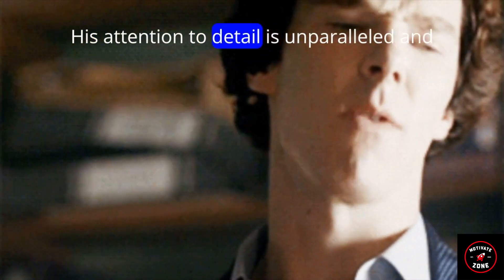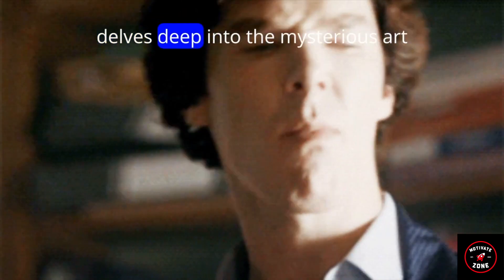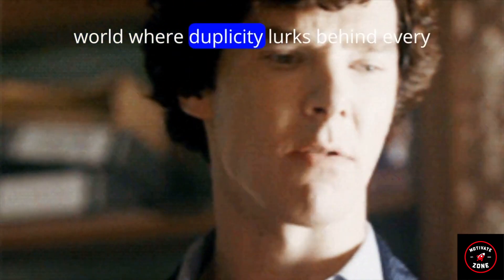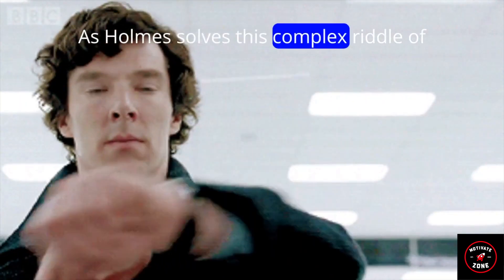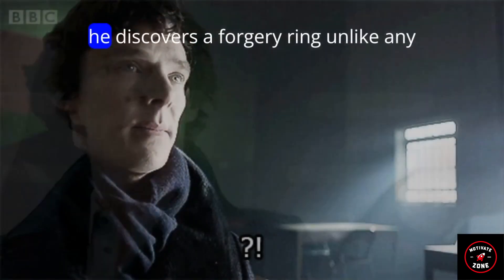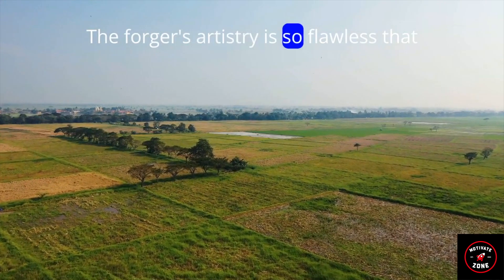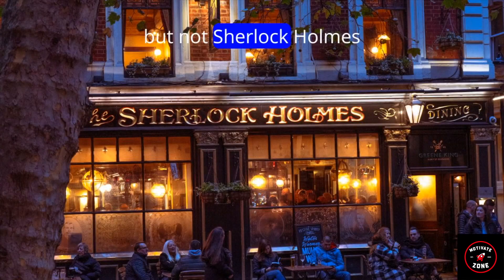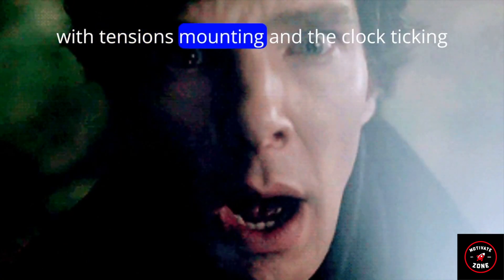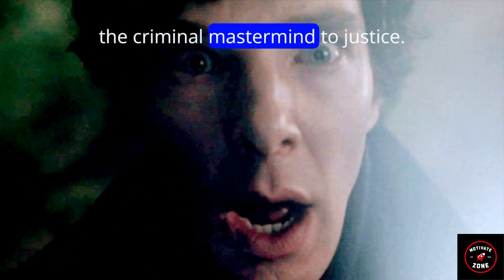His attention to detail is unparalleled, and his intelligence is insatiable as he delves deep into the mysterious art world, where duplicity lurks behind every brushstroke. As Holmes solves this complex riddle of stolen art, he discovers a forgery ring unlike any he has seen before. The forger's artistry is so flawless that even an experienced eye may be duped — but not Sherlock Holmes. With tensions mounting and the clock ticking, Holmes races against time to discover the truth about the stolen picture and bring the criminal mastermind to justice.